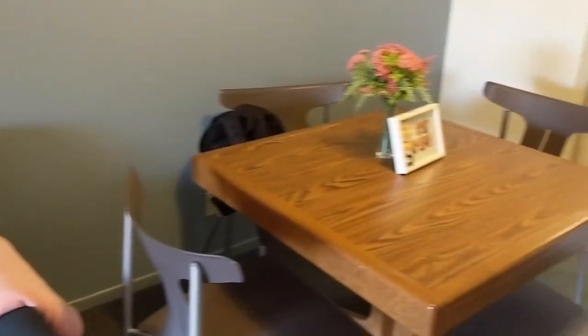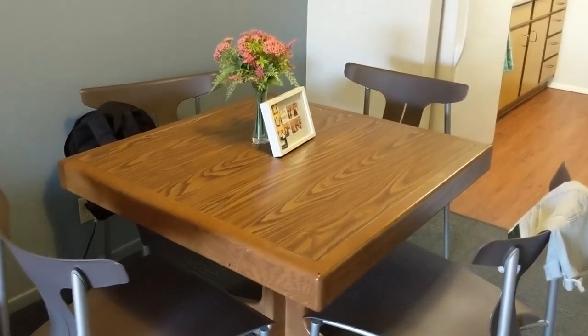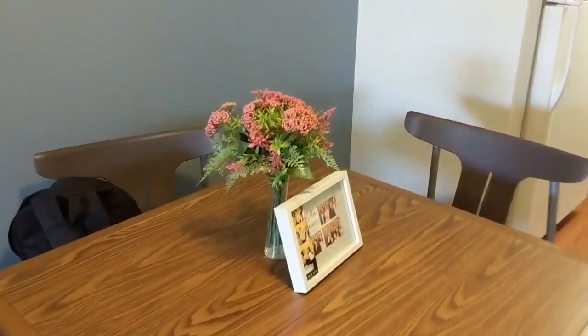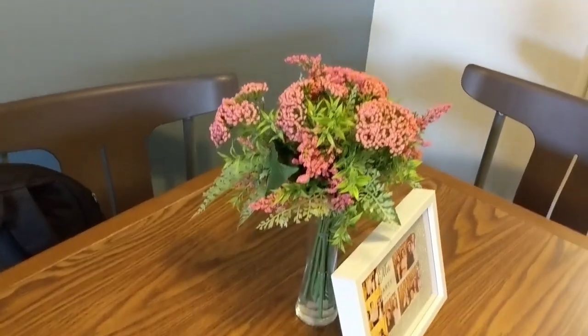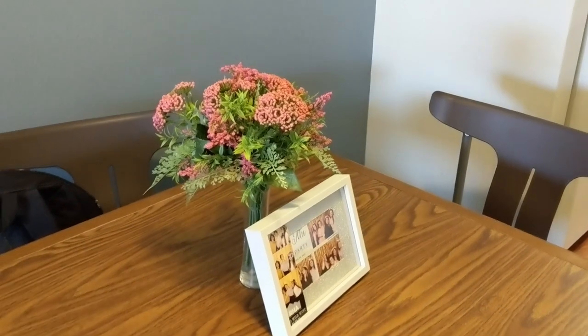So then moving on over here is just the dining room table. I usually decorate it depending on the holiday, but there is no holiday coming up. So I have these fake flowers — I got them from Michael's. I have them in a vase and I have a little bit of water to make it seem like they're real, but I'm not really fooling anyone.